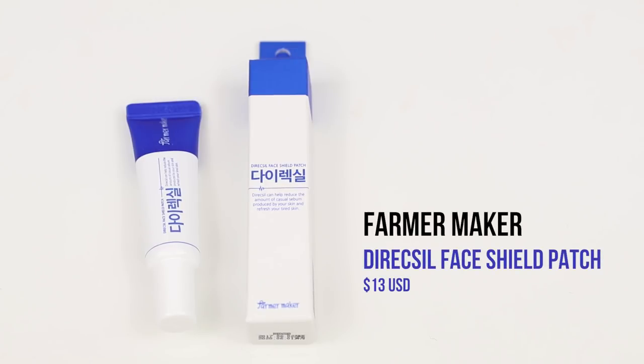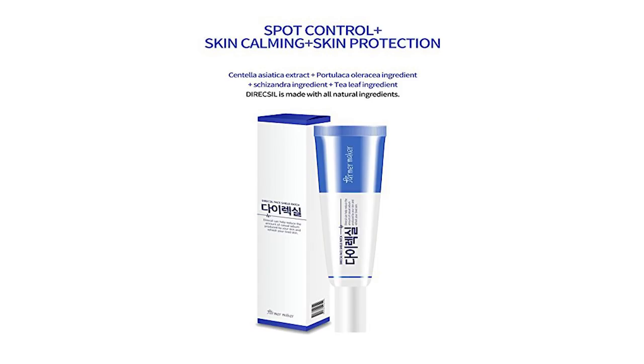For today's episode, I'll be trying out 3 makeup shield products. You may have seen some of these online on Instagram or even Facebook. The first one is the Direct Silph Face Shield Patch from a brand called Pharma Maker. When this product is coated on the skin, your skin is protected from contaminants, and once it dries, you can apply your sunscreen and even makeup on top.